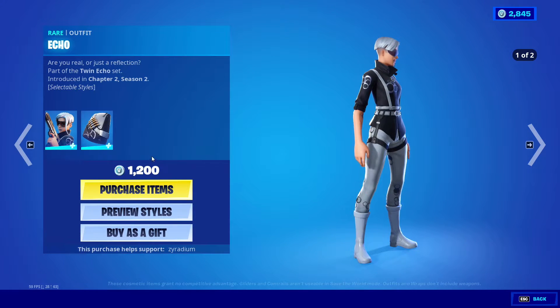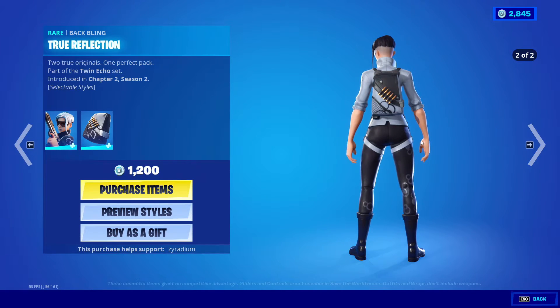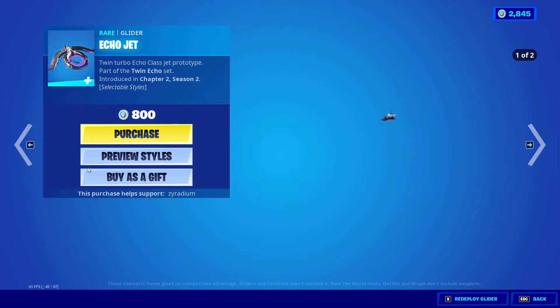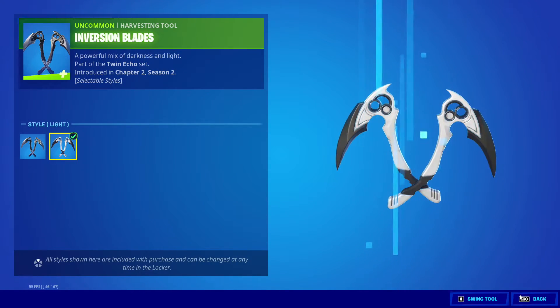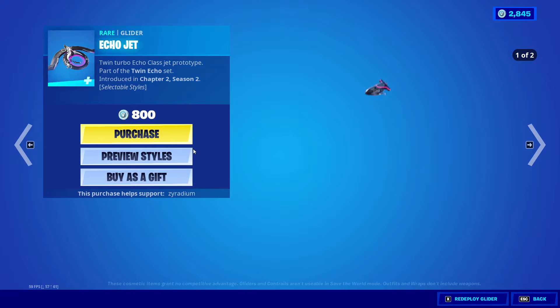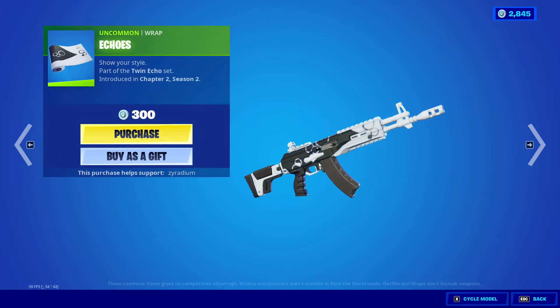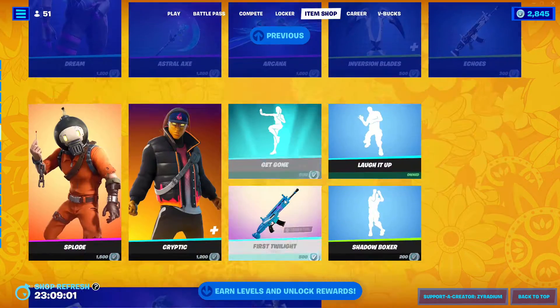We also got Echo with Truth Reflections back — the backpack and the Inversion Blades. Echo Jet as well with the glider, and these have styles as well. I'm pretty sure you guys have already seen all of them. We also got the Echo wrap.